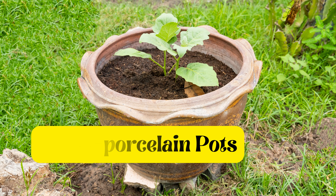Four: ceramic pots. If you're looking to add a touch of elegance and style to your garden, ceramic pots are the way to go. They are available in a wide range of shapes, colors, and sizes, making them perfect for any aesthetic preference. Ceramic pots are not prone to discoloration and are easy to clean. Just ensure that they have bottom holes for proper drainage.